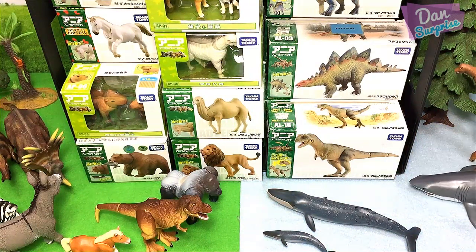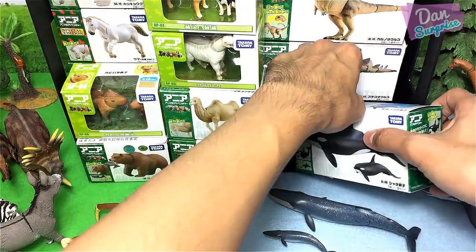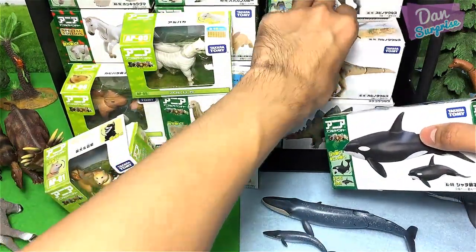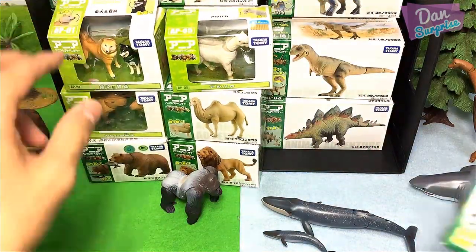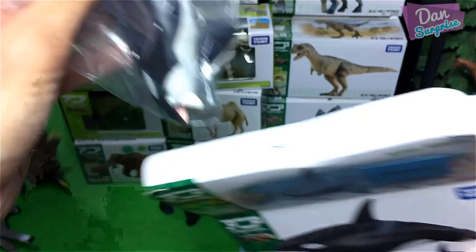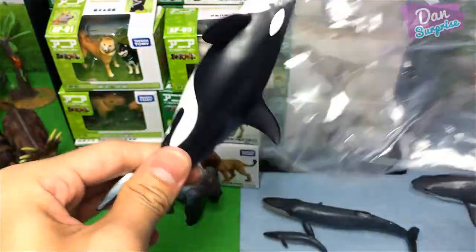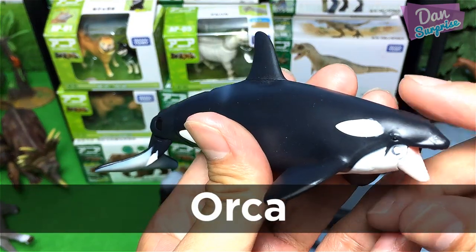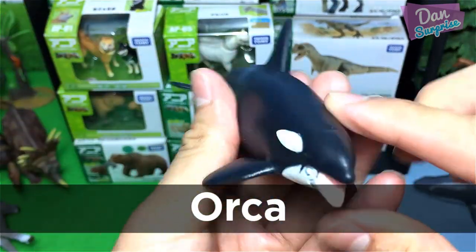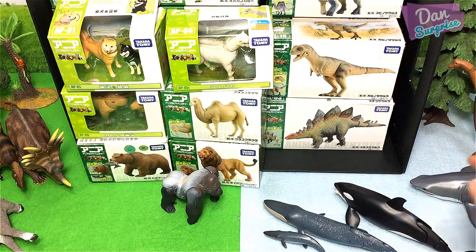Let's move on to a sea animal. We have a sea animal right over here — oops, earthquake! That's okay. What sea animal is this? This sea animal is known as the orca, also known as the killer whale. Beautiful — let's place it in between the great white shark and the blue whale.